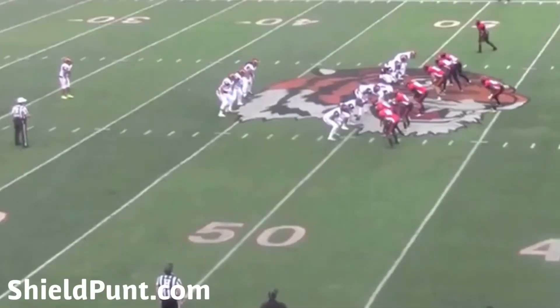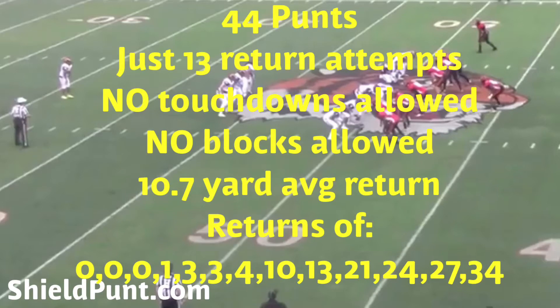Hey, thanks for watching this shield punt video. I installed a shield punt this year at the junior college level — my first year at the junior college level after 16 years at the high school level — and I thought I'd put together a little clip here for you.